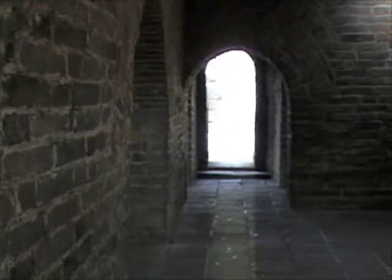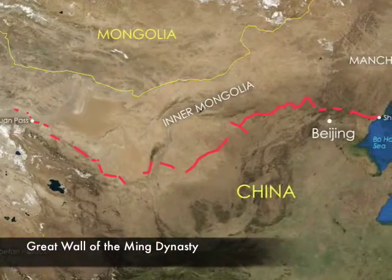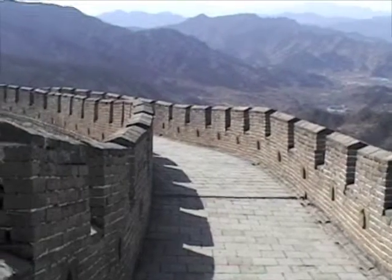After almost 100 years of Mongolian rule, the Chinese reestablished control of their empire under the Ming Dynasty, and the Great Wall concept was revived in the mid-15th century.